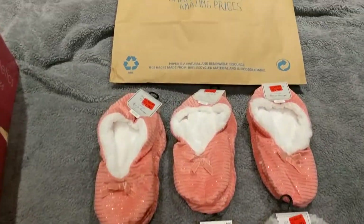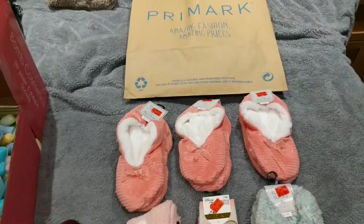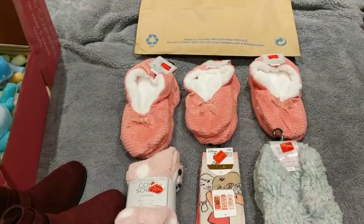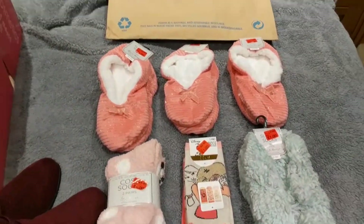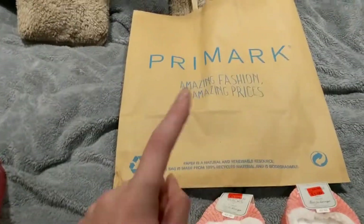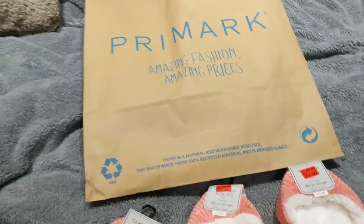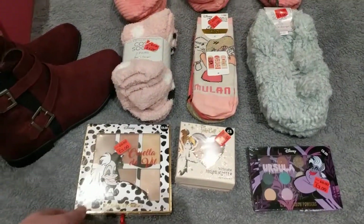Hi guys, so I am doing a Primark haul. I went to Primark today and it is the 2nd of January and they have so many items on sale, it is crazy. Now I am going to make a separate video because I am not very happy with Primark because they have shut down my Instagram account, but that's going to be a separate video. Let's get into the sale goodies.